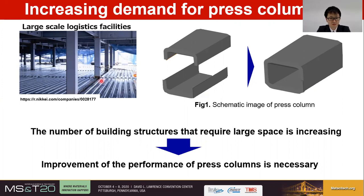Among steel columns, the press column shown in this figure is manufactured by welding two steel plates bent in a U-shape, and is widely used because it can avoid various problems associated with welding. Therefore, it is necessary now to improve the performance of press columns.